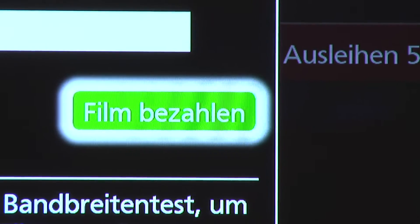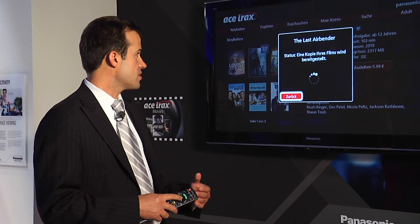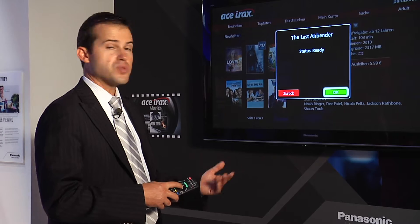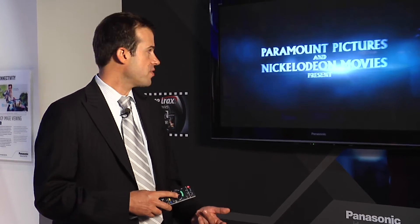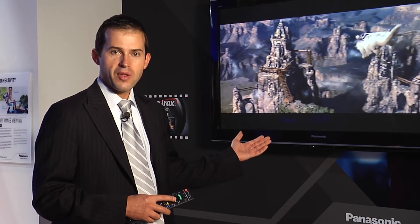I'm paying for the film and the system will verify my data. Once they give me access, I push OK. Now the TV will connect to the server and stream this movie directly from the internet. I have a 3D movie on demand on my TV.